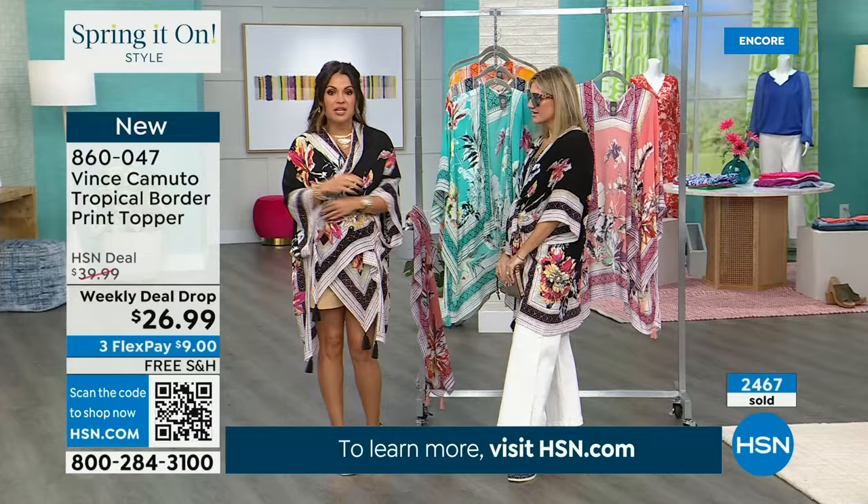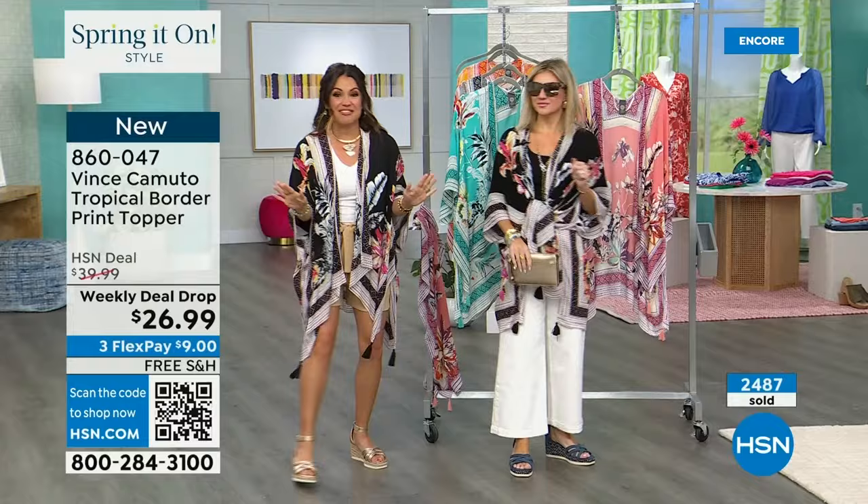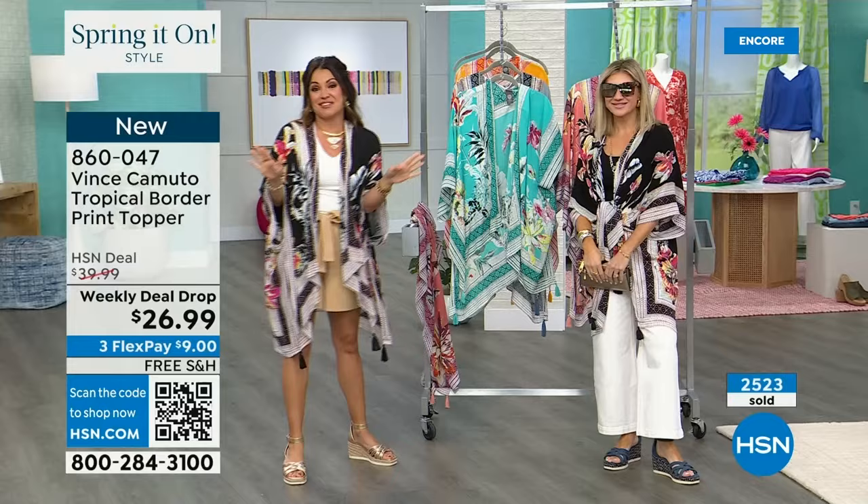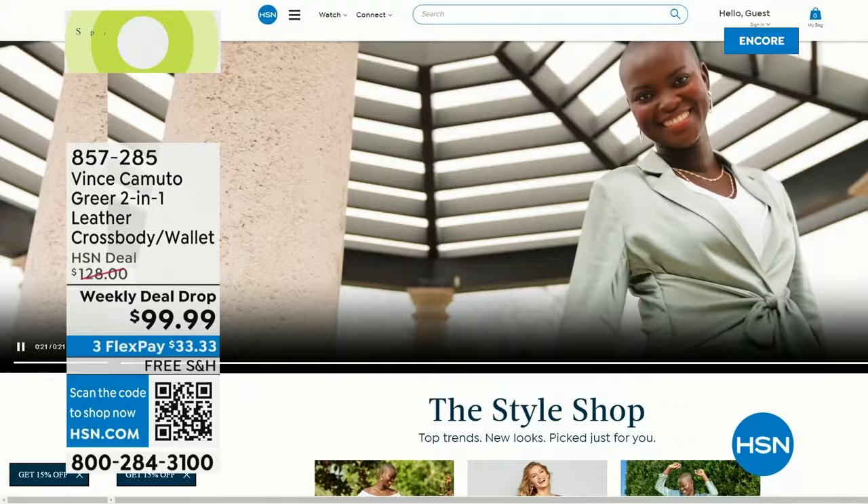You go in the restaurant, you want a little bit of coverage — you can do that. It's such a versatile, beautiful piece. I hope you get yours — these will not last the whole day. The price is too good: $9 flex pay. And those glasses are coming up in just a minute as well. So much more to share from Vince Camuto — all of it is on HSN.com. If you missed something, head to our website and type Vince Camuto in the search bar. We have officially kicked off our spring-it-on style event — a 72-hour extravaganza.